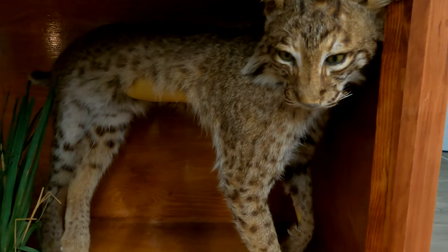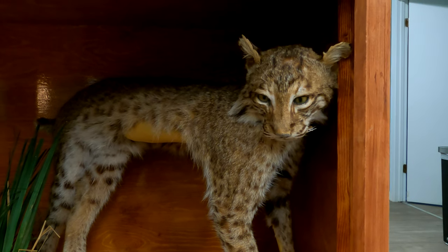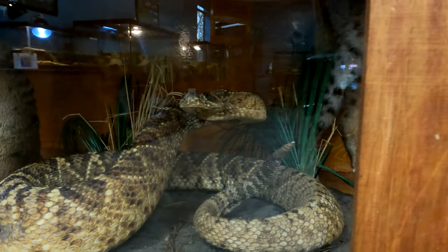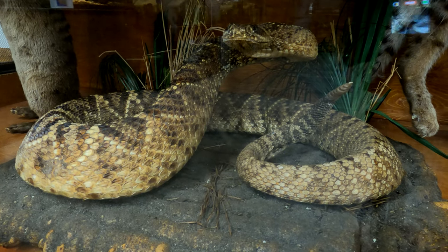I guess this is a bobcat, because they have a lot of these at a park near our house — I hope to be filming them soon. And I guess that is a diamondback rattlesnake. I would not want to see that out on a hike.